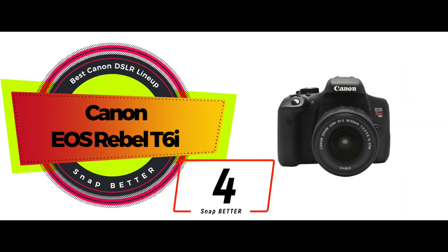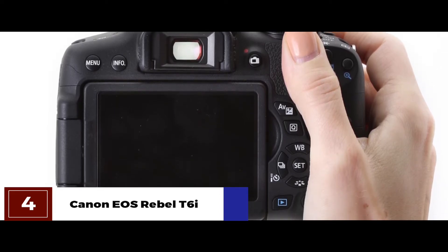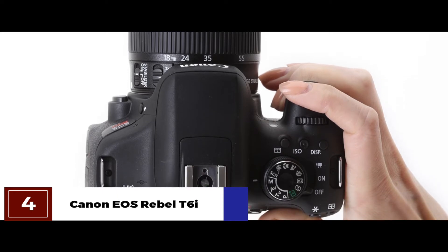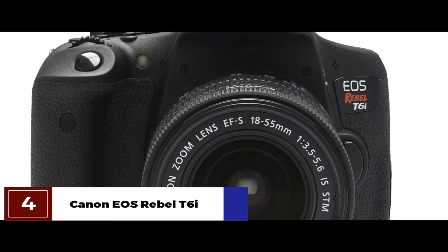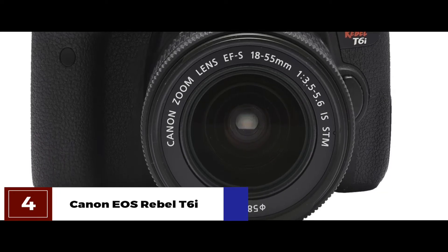Next, we have the Canon EOS Rebel T6i. With the EOS Rebel T6i, you get a wide range of outstanding features that are all designed to enhance your photography experience. While the built-in Wi-Fi and NFC ensures that you get to share your images easily, the 19-point autofocus and Full HD video mode allows your pictures and videos to be of crisp quality and vivid colors. Additionally, with the different creative filters, you get to enjoy your photography sessions even more.